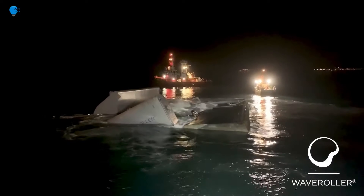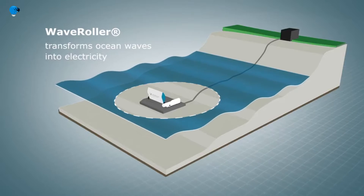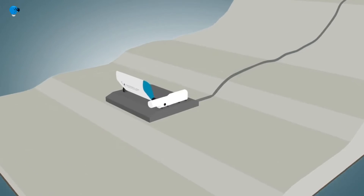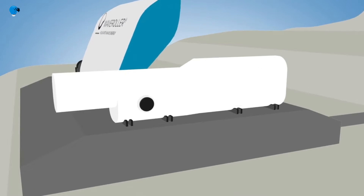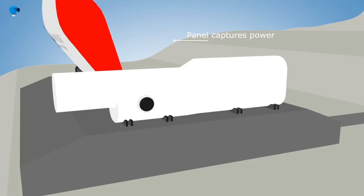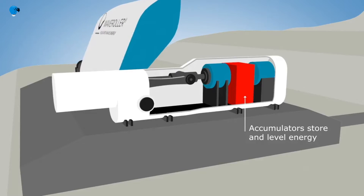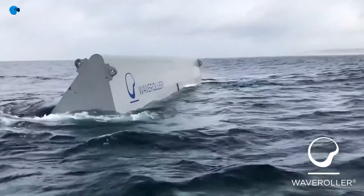Depending on tidal conditions, it is mostly or fully submerged and anchored to the seabed. A single Wave Roller unit — one panel and PTO combination — is rated at between 350 kilowatts and 1,000 kilowatts, with a capacity factor of 25 to 50 percent depending on wave conditions at the project site. The technology can be deployed as single units or in farms.